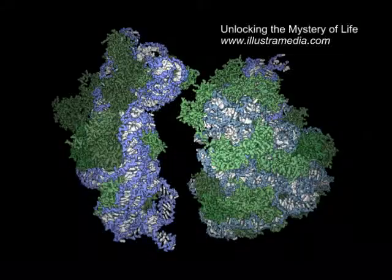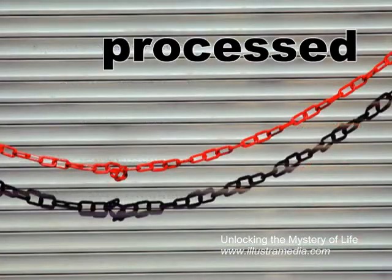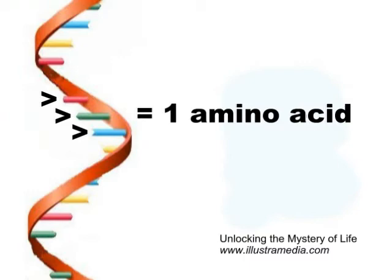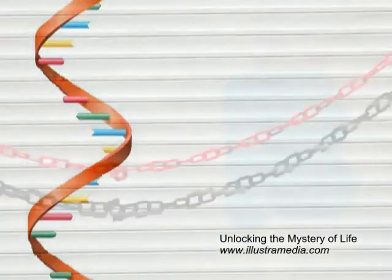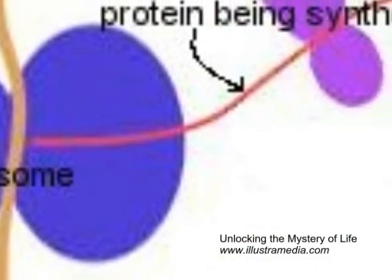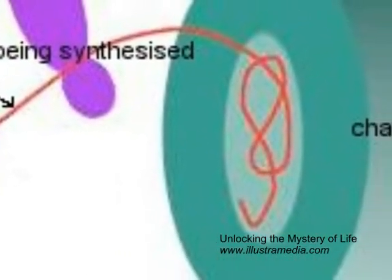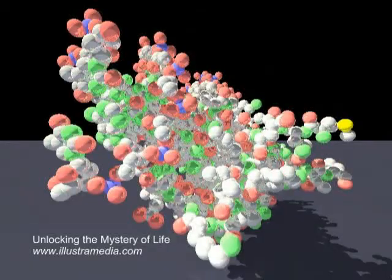Following transcription, within the ribosome the information is processed and a tailor-made sequence chain of amino acids transported from other parts of the cell is created. Three rungs of RNA information make up one amino acid. This sequence determines the type of protein being created. The completed one-dimensional chain is subsequently sent from the ribosome to a barrel-shaped machine that folds it into a shape required for its function, thus forming the completed 3D protein.